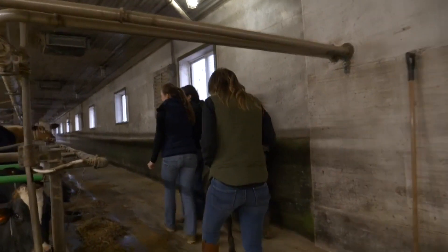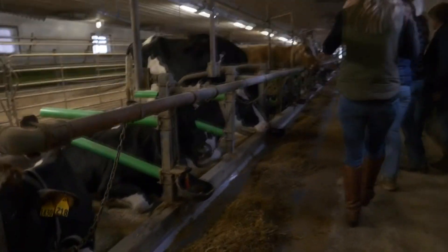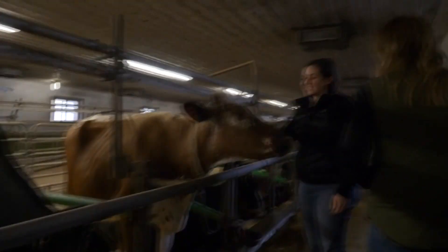So it looks like you have Holstein cattle? Yeah, we have Holstein, red and white Holsteins. Here's our only lineback in the herd, and we also have Guernseys. Okay. This is Trudy. Hi, Trudy.